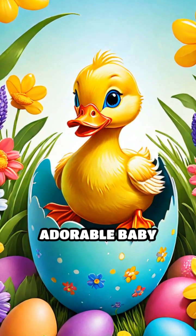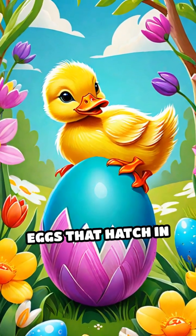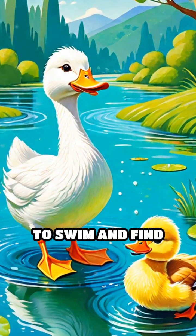First, let's meet the adorable baby ducklings. They start as tiny eggs that hatch in the spring. Once they are born, they follow their mom to learn how to swim and find food.